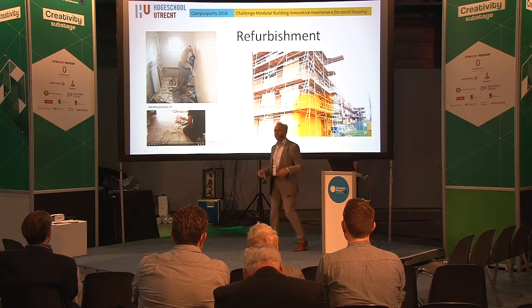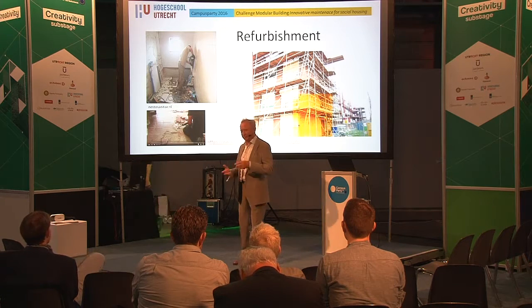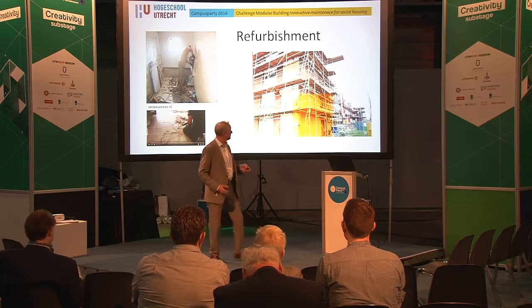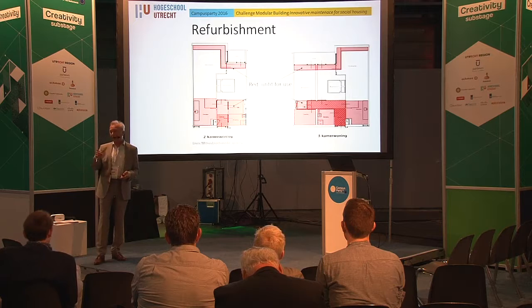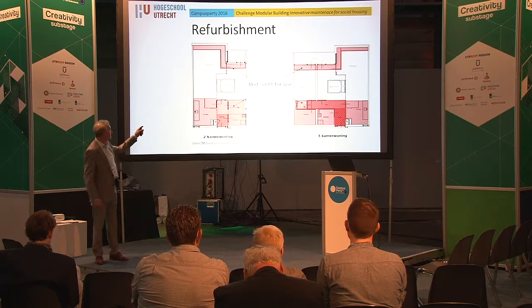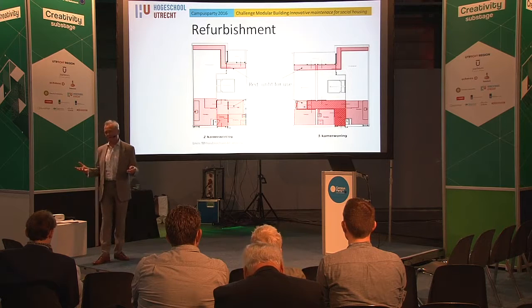I think you get the picture. When you are living in that house, the laborers come into the house and you get this noise and this dust — it's difficult to live in the house. This is a picture of another Mitros Corporation house, and all that is in red is for the laborers — you cannot use it. So there is no kitchen, no bathroom, no lavatory. You cannot live in the house anymore.